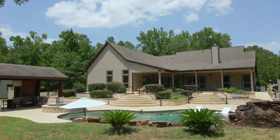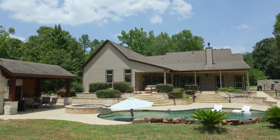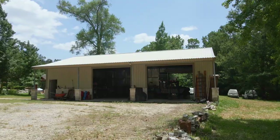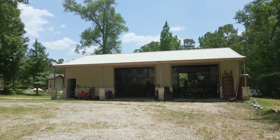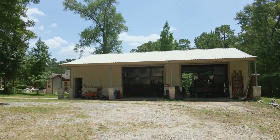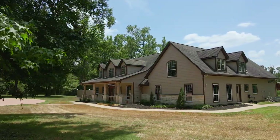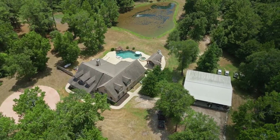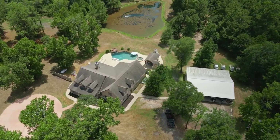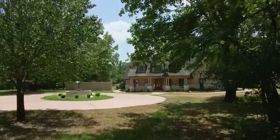This original owner has maintained this gorgeous property that has multi-generational possibilities. Highlights include a rolling yardscape, gated circular driveway, oversized four-car garage with epoxy flooring and workshop, PEX piping, charming covered front porch, stocked pond, high ceilings, amazing storage, tankless water heater, and plenty of windows that frame your scenic acreage views.